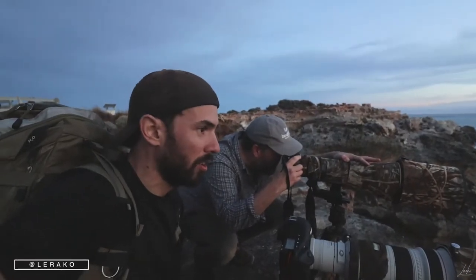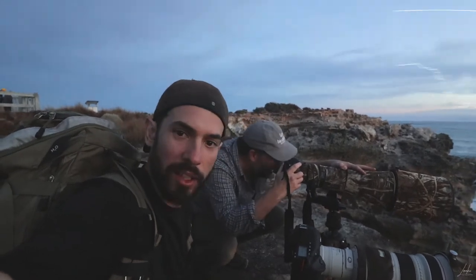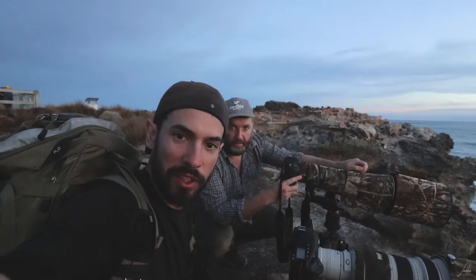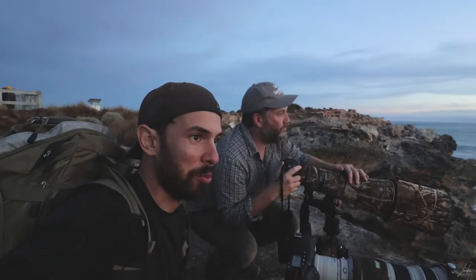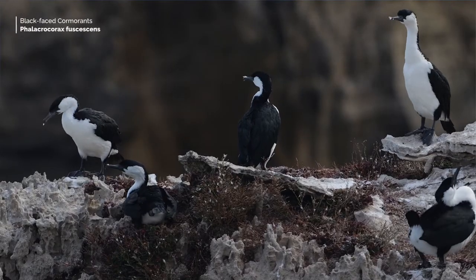Here we are at McDonald's. We haven't even started the pelagic — it's the day before — and we've had an absolutely amazing afternoon already. It's been so good photographing the colony of black-faced cormorants bringing back nesting material. It's such a great spot, and we've had a cracking sunset.